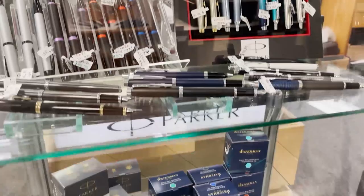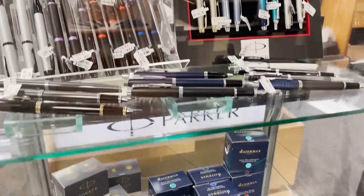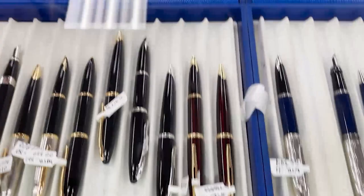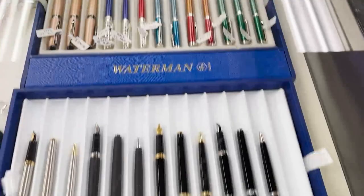Over here we have Waterman — their more affordable Allure and Pastel lines. Waterman is another really classic gift pen brand, and they are also a US brand, which you would not know by the name Waterman Paris. It's called that because they transitioned to having a lot of their operations in Paris, and after the World's Fair they were recognized.